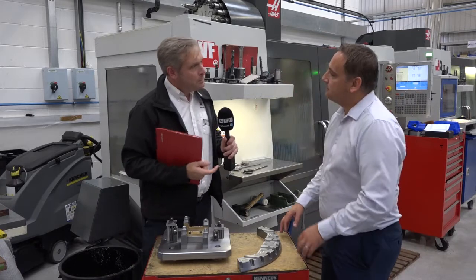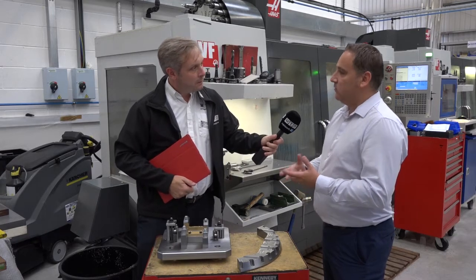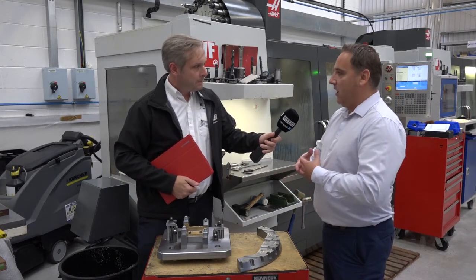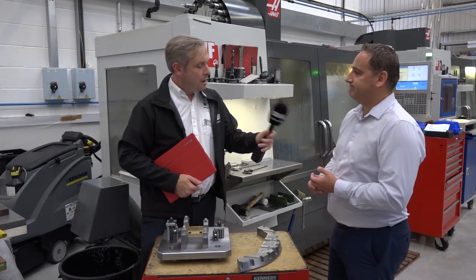So Chris, in terms of industries that you cover, can you give me a feel for what they are? Sure, Colin. So we service automotive, aerospace, medical, as well as a host of bespoke niche applications — that's what we do.